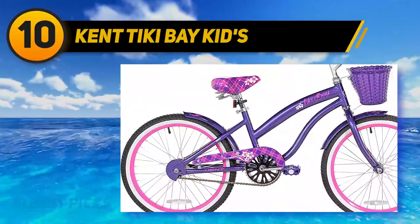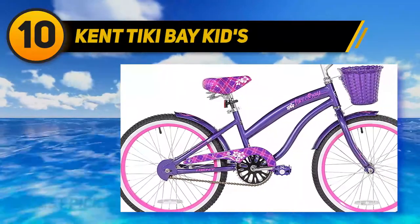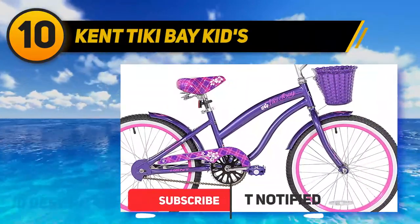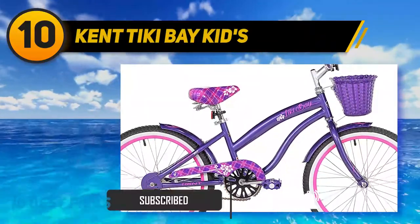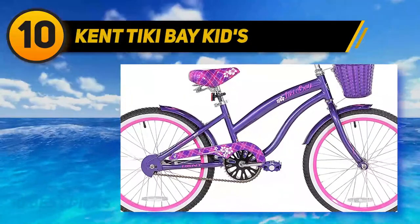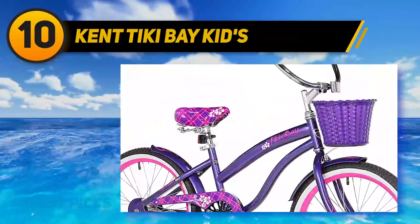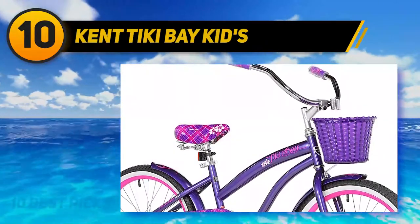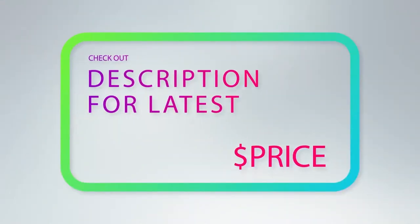It is an entirely girly 20-inch bike to every detail and perfectly fits most seven-year-old girls' proportions. One plus of this bike's design is the larger handlebar than standard bikes — this handlebar is comfortable for seven-year-old girls, keeping their back straight while driving. This 20-inch bike has its frame and fenders designed in the cruiser style.